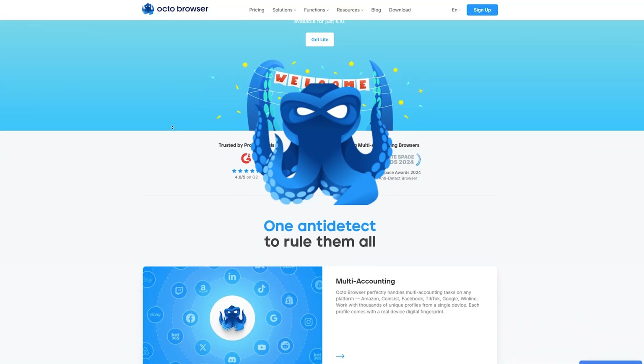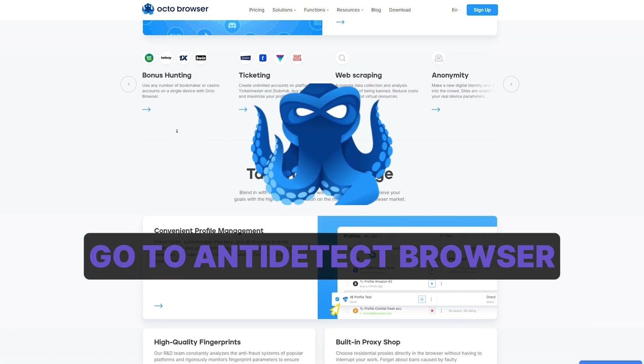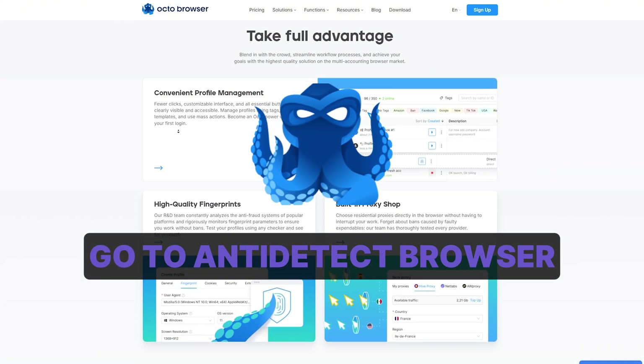Hey everyone, welcome back to my channel. A while back we did a deep dive on OctoBrowser and a ton of you jumped on it — affiliate marketers, dropshippers, SMM teams, even one guy mining crypto airdrops from his grandma's kitchen. Well, buckle up, because Octo just rolled out a monster update. Today we are retesting everything from stealth profiles to proxy shopping and automation. Is Octo still the professional go-to anti-detect browser in 2025? Spoiler: yes it is, and now it bites harder than a blue-ring octopus.